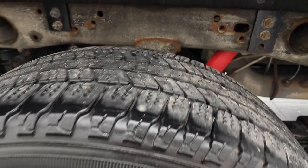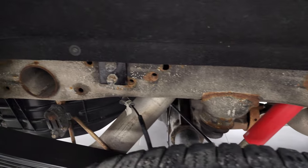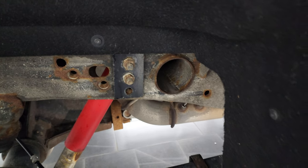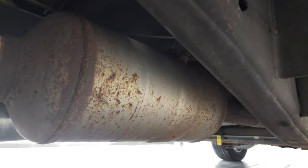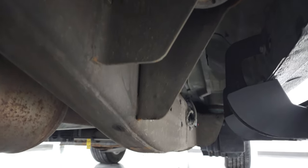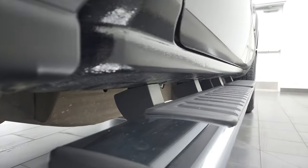Back rim's in excellent shape. Back tires have just as much tread as the front tires. The frame and underbody, other than a little bit of surface rust on the welds, is in really nice shape. It has all the remaining factory exhaust, so it hasn't been altered in any way. The lower rockers and cab corners all look really good as well.